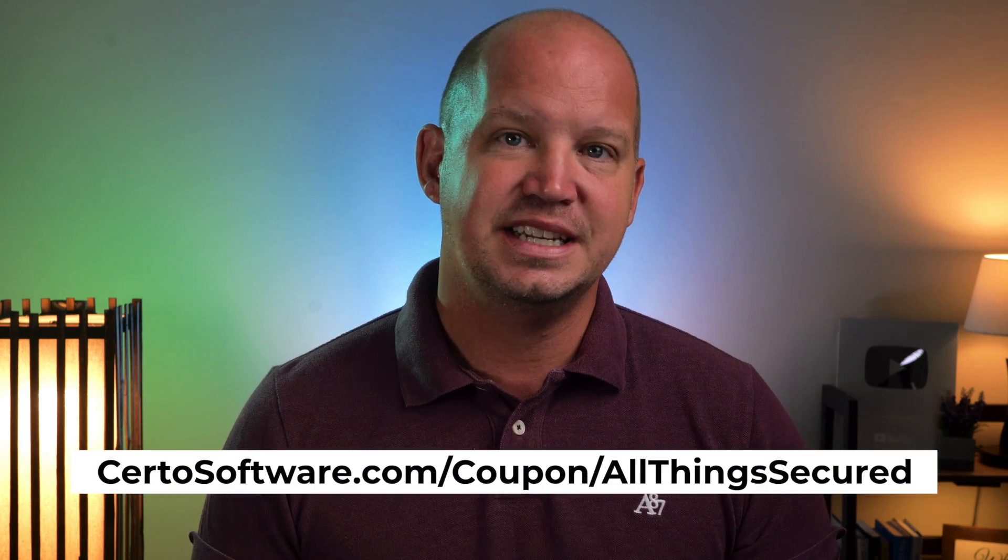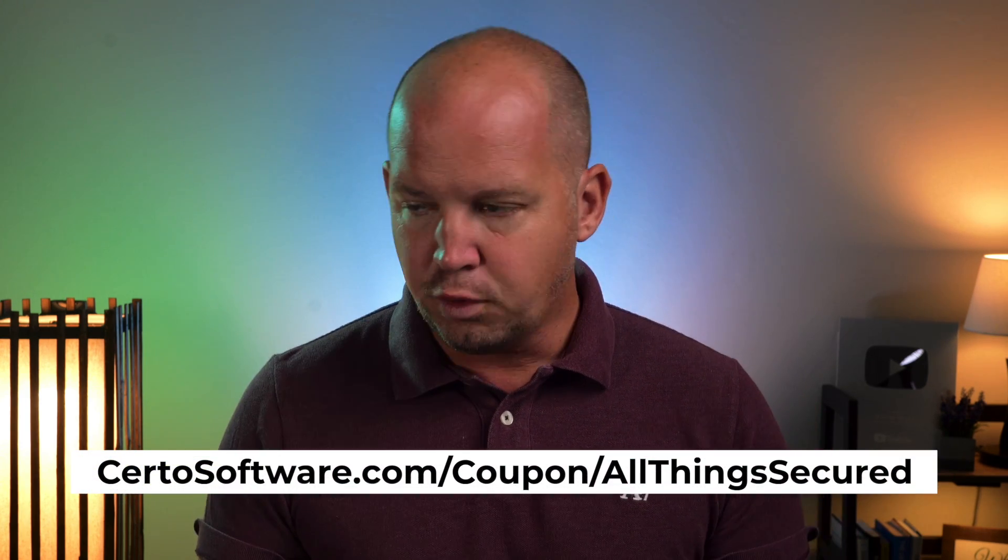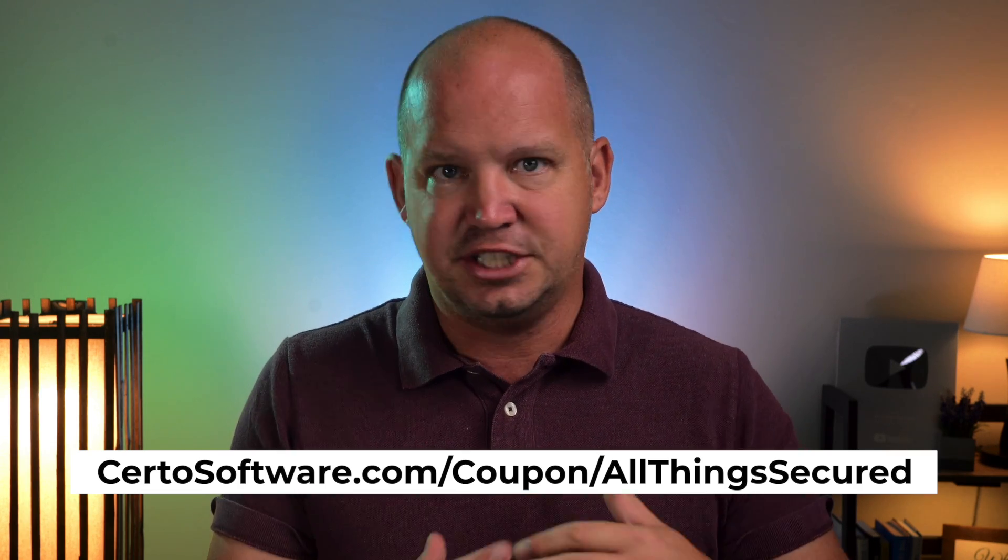As I said earlier, I first ran into Certo in 2018 when I exited China, and I love that I can continue to scan my phone for spyware even today. I've negotiated with Certo to give you a 10% discount on their flagship Certo anti-spy software. It's affordable, it's very easy, as you can see, and it just works. The discount is available through the link in the description, and if you have any questions, I'll do my best to answer them in the comments. Be sure to visit Certo.